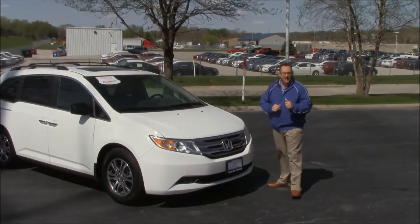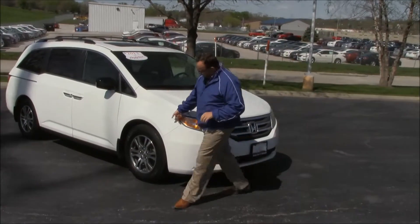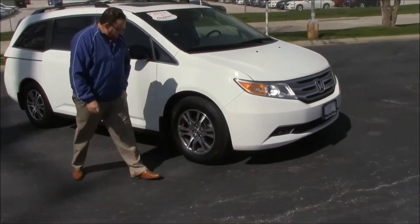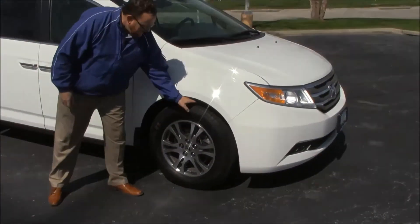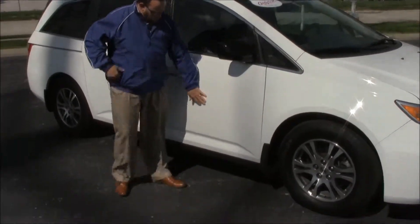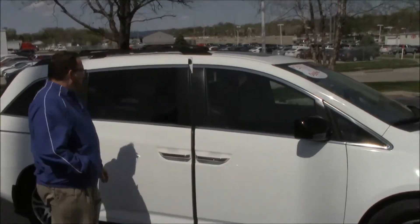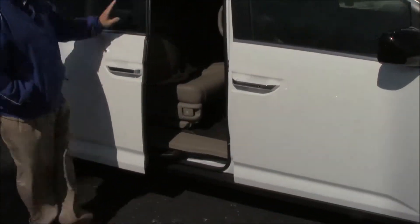It only has 32,000 miles, lots of chrome, five mile-an-hour bumpers in front and back, Lexan-covered wrap-around headlights, 17-inch alloy wheels, lots of tread on the tires, breakaway mirrors, reinforced steel door beams, dyed rocker panels to help protect from rock chips, dual power sliding doors, and a roof rack with rails.